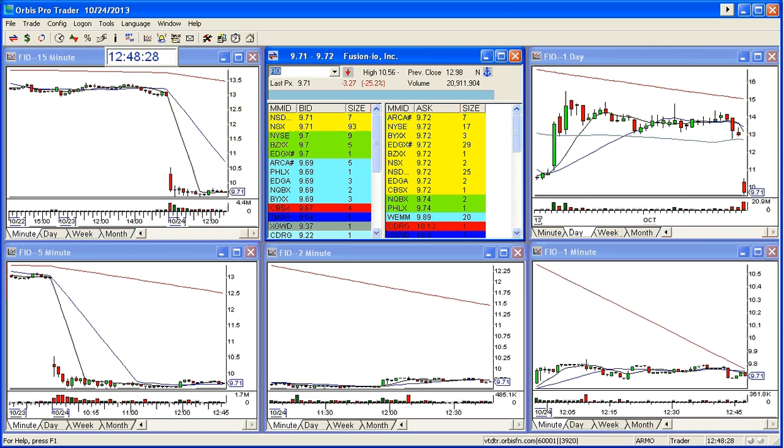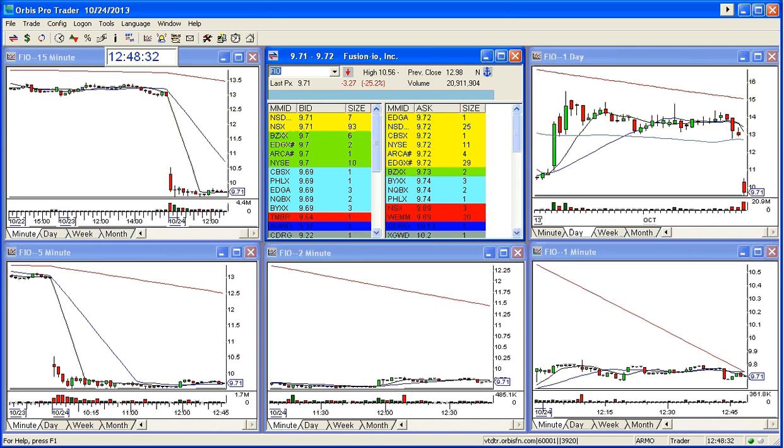Good afternoon, everyone. This is Melissa with TheStocksWish.com, and welcome to File Play of the Day, October 24th, 2013.